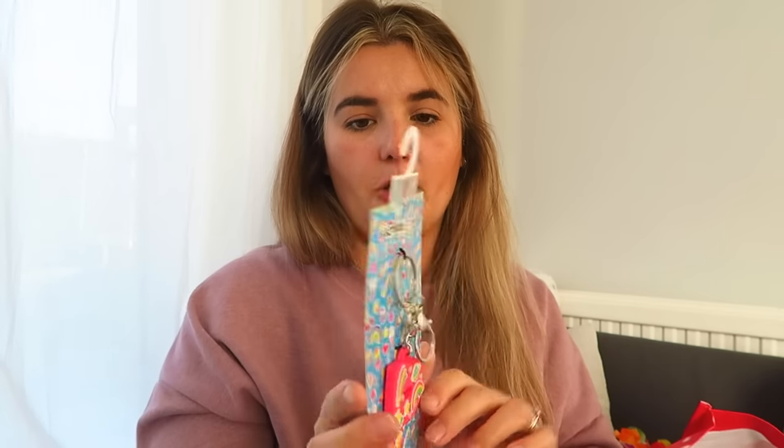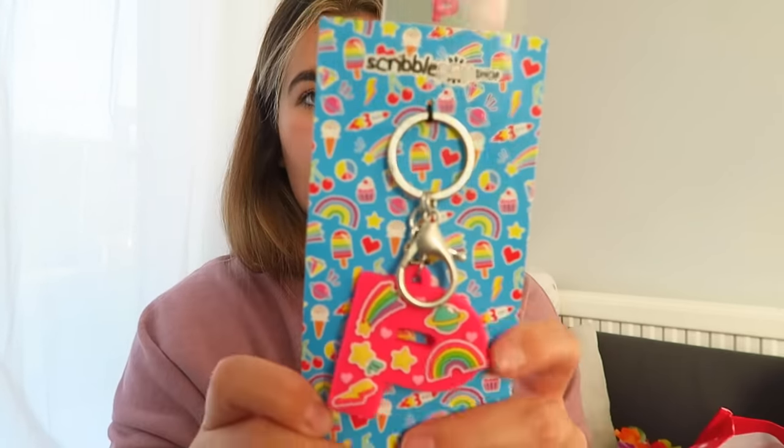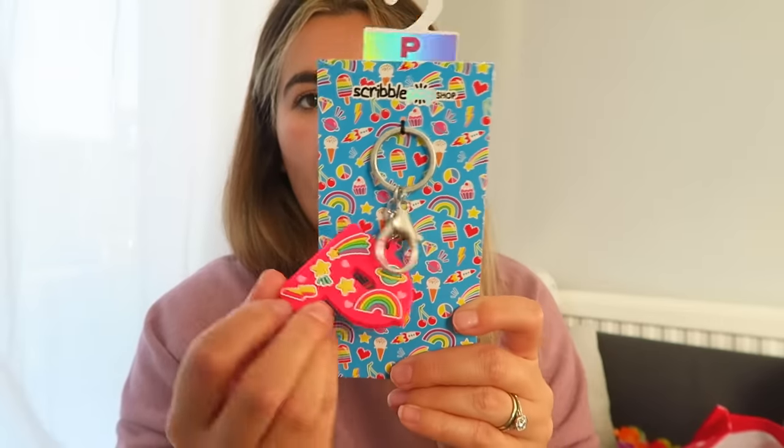I got one of those squidgy ball things — that's going to get covered in cat hair, so much fun. I also got her a keyring from the Scrimble Pop Shop, from Home Bargains. I thought I'd reiterate because it does look like it's from somewhere else — it's got a P on it so it'll be good for her school bag or book bag.